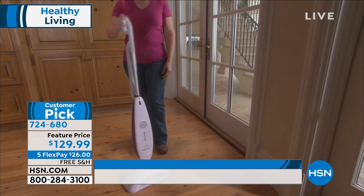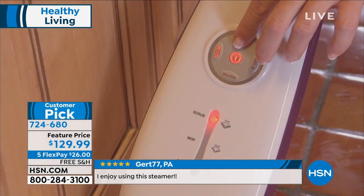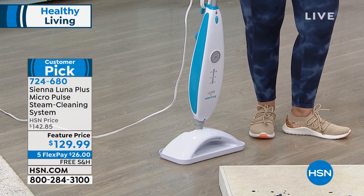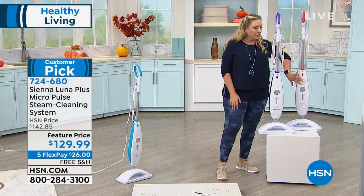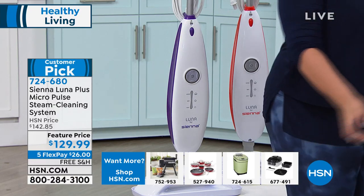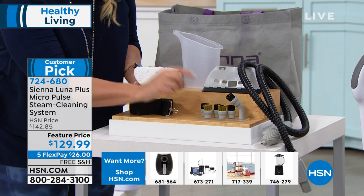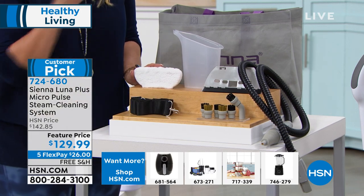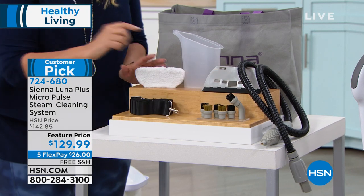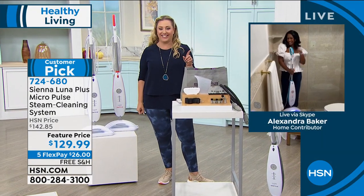We're doing last call on the blue — only 50 left, a pretty aqua color. We also have it in purple, red, and gray. You get all the attachments: a bonnet for steaming clothes, two wire scrubbies great for the grill, nylon scrubbers, an angled nozzle for getting under things, and a squeegee for windows. We're going to our special guest, your home BFF Alexandra Baker, who's going to do some window cleaning during this presentation.